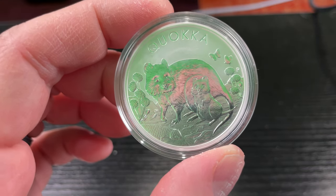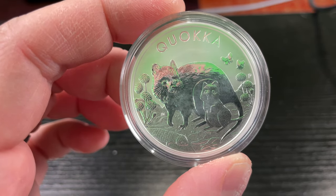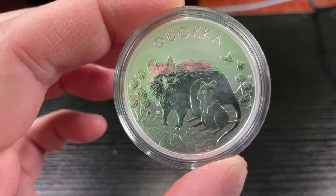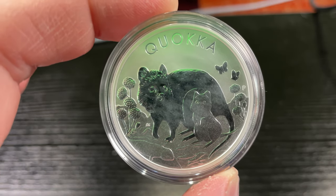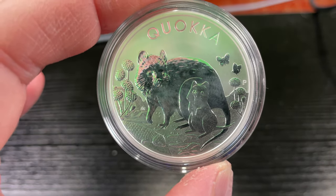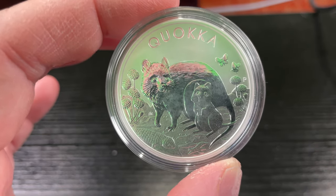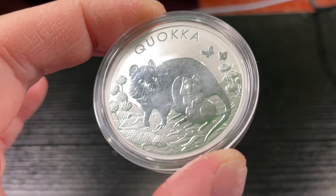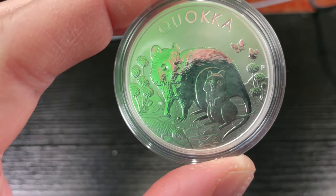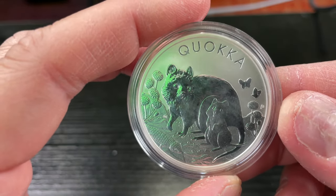I've never seen a quokka, never heard of a quokka, but when I was looking at coins I saw the quokka coin and I said I gotta get it — I'd be missing out if I don't. So there you have it: you got the two quokkas, the two butterflies, the one lizard, some plants around. I wonder what quokkas eat — do you know what a quokka's diet is? Comment below and educate the world!